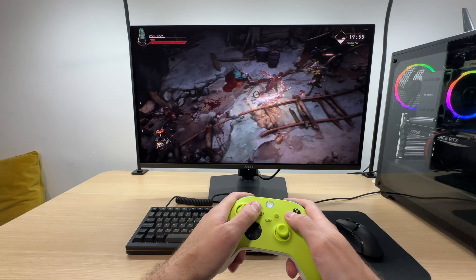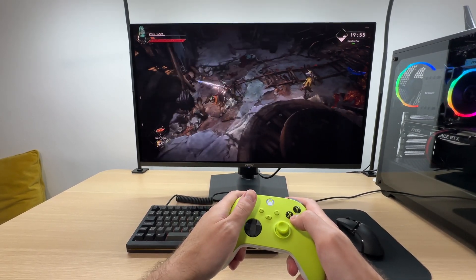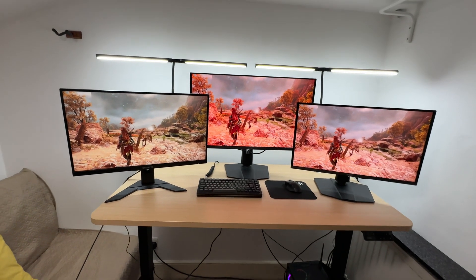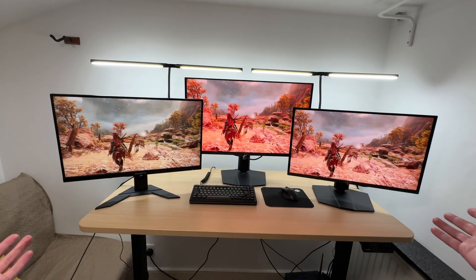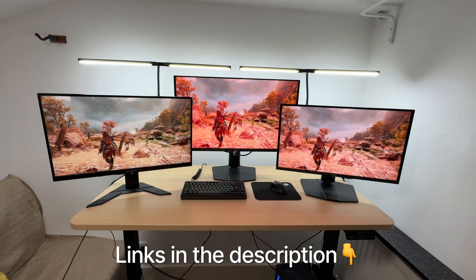Having experienced many monitors, I can recommend some fantastic options for gamers on all budget levels. By the way, all the monitors featured in this video are available for purchase on Amazon — you'll find the links conveniently listed in the video description below.